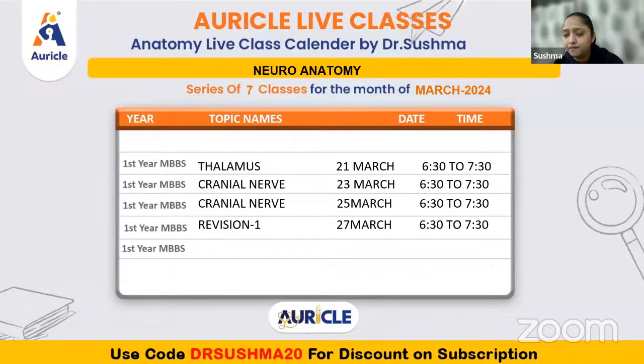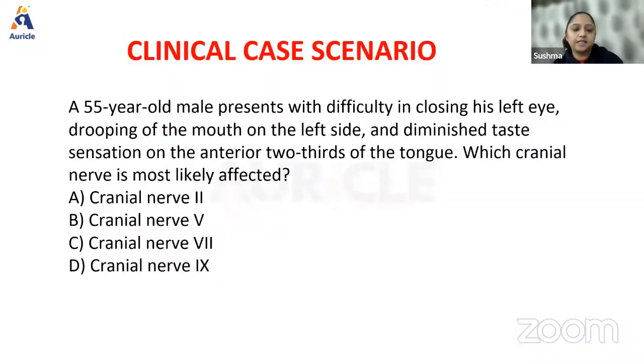After these two classes we'll be having revision and we'll hopefully finish everything planned in the stipulated time. Now let's look at the clinical case scenario. We have a 55-year-old male patient who presents with difficulty in closing his left eye, drooping of the mouth on the left side, and diminished taste sensation from the anterior two-thirds of the tongue. Which cranial nerve is most likely involved?